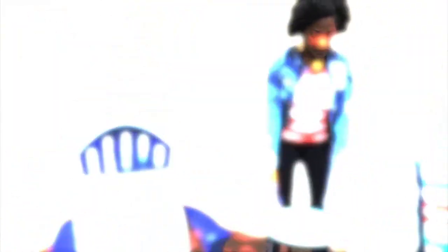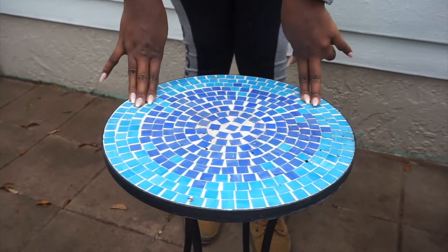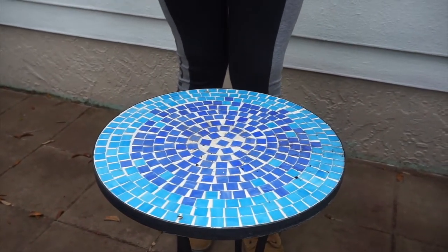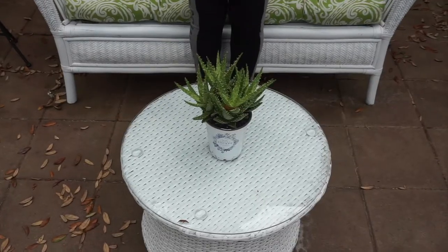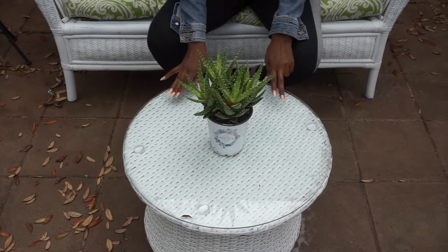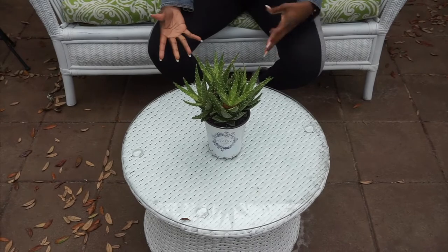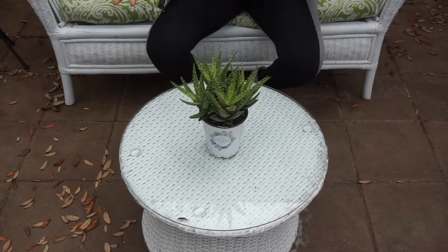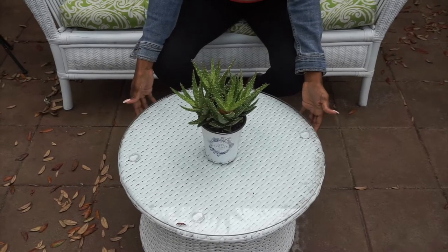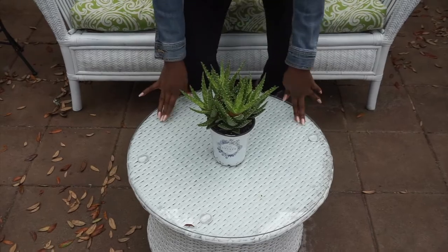This item here I got from HomeGoods — it was $29.99 and I just thought it was a nice addition to the patio. The next piece of furniture I purchased was this coffee table. I actually bought this on OfferUp. I just wanted something small and outdoorsy that would fit the space. This actually came in a gray color and I spray painted it white. This was $30.